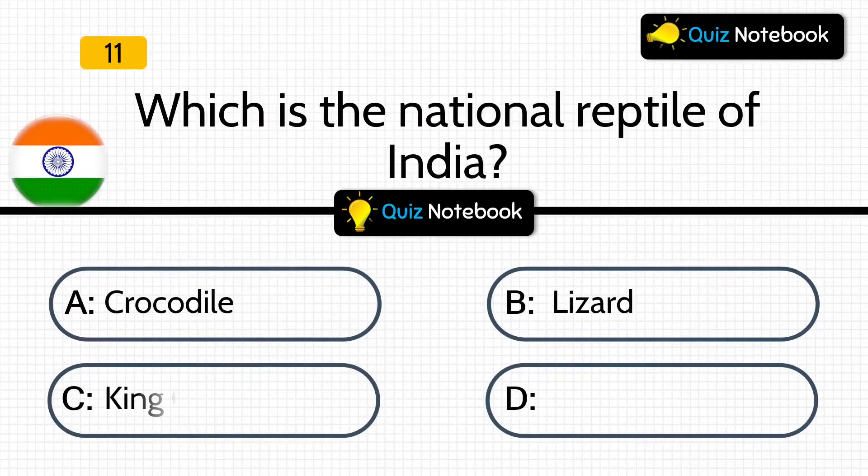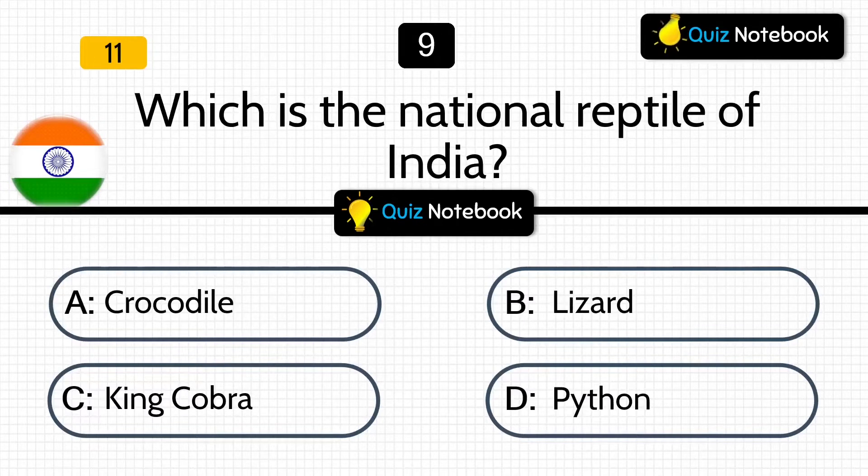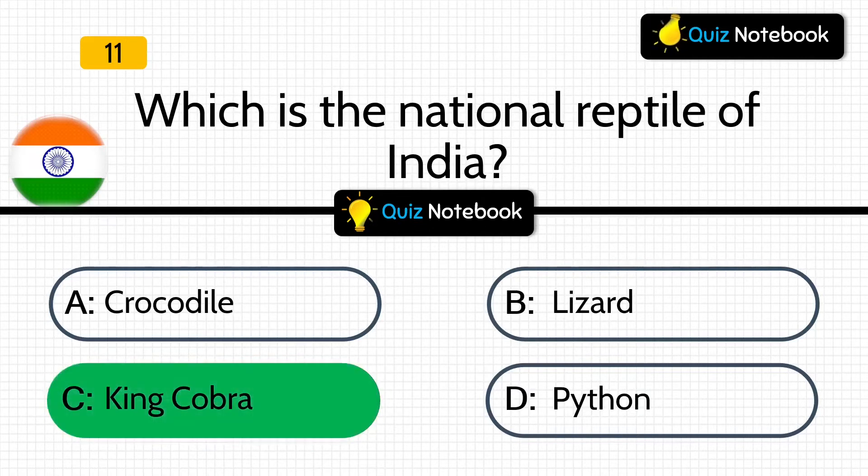Next, which is the national reptile of India? Options are: Crocodile, Lizard, King Cobra, or Python? Answer is: King Cobra is the national reptile of India.